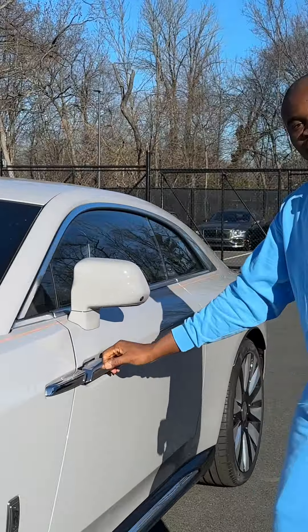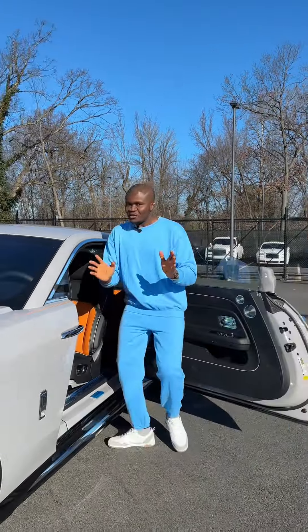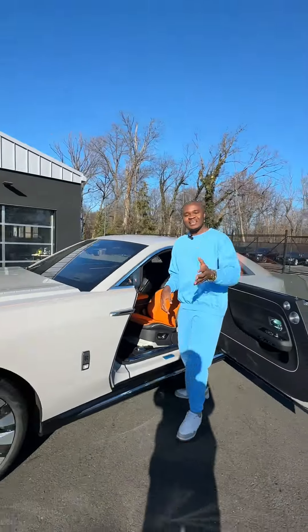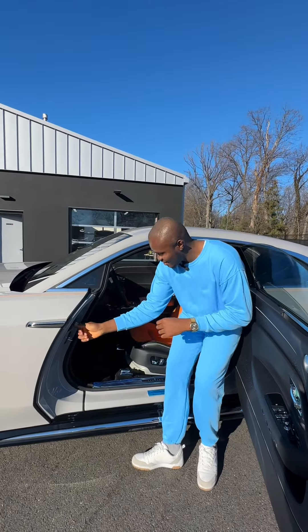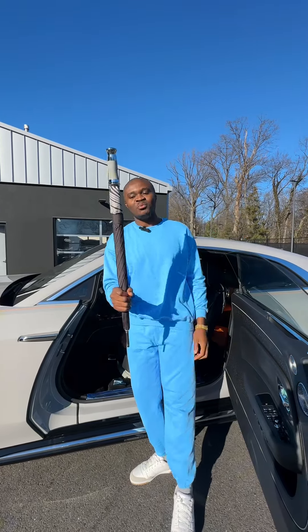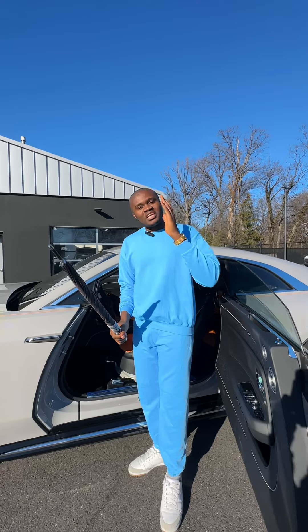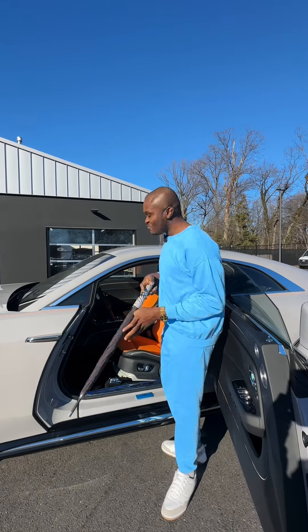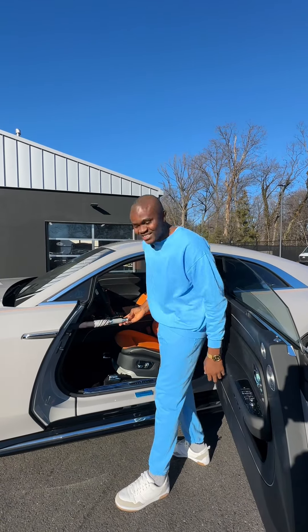If you want to open the door, you just draw it like this and give it a little push and the door will open automatically. Every Rolls Royce has the unique umbrella — guess where this one is? Here it is. Just press this button and you have your Rolls Royce umbrella. This Rolls Royce umbrella costs about $1,800 — convert it to Naira, you have about 2.5 million Naira. Just the umbrella.